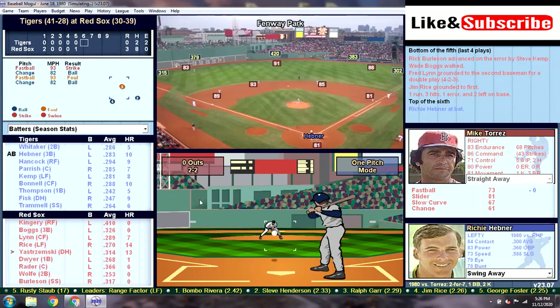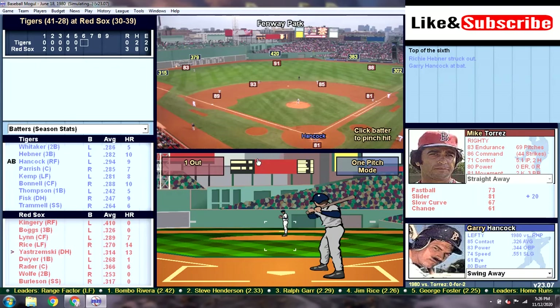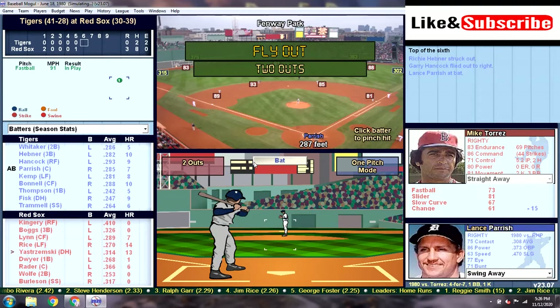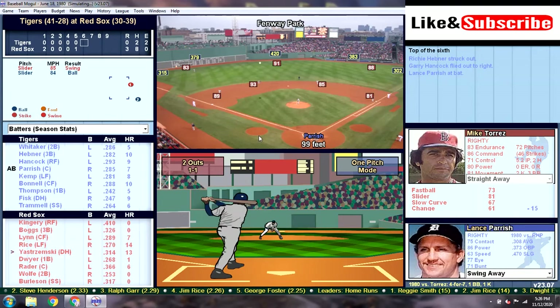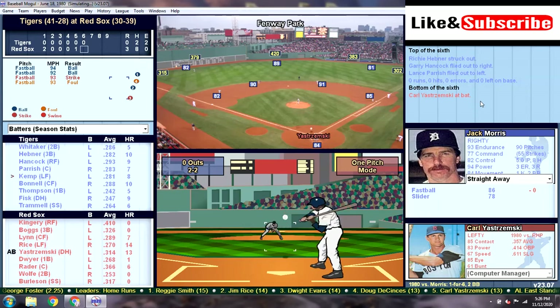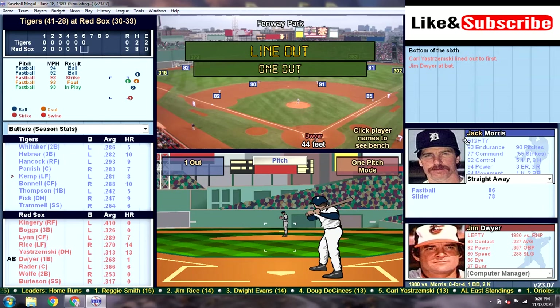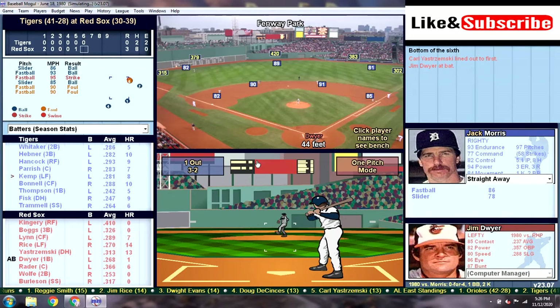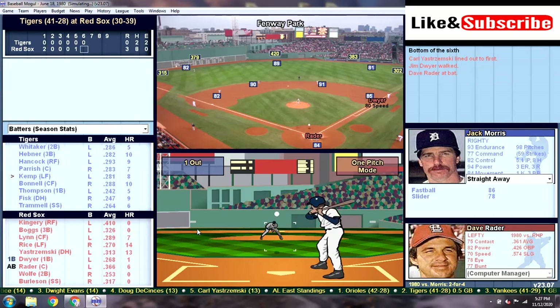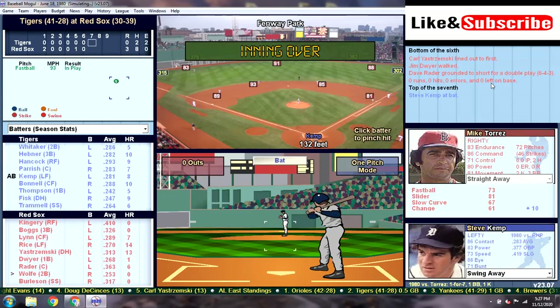Mike Torres is totally in control as he strikes out Hebner looking. Here's Gary Hancock — he's going to hit a high fly ball to right, and that'll be the second out. Lance Parrish is up with two down and hits a long fly ball to left field, but it's going to be caught right at the Green Monster — a 1-2-3 inning. We head to the bottom of the sixth. Morris is at 85 pitches. Yaz leads off with a line drive to first base. One down for Jim Dwyer, who walks — that's three walks for Morris along with eight hits. Dave Rader grounds into the fourth double play.